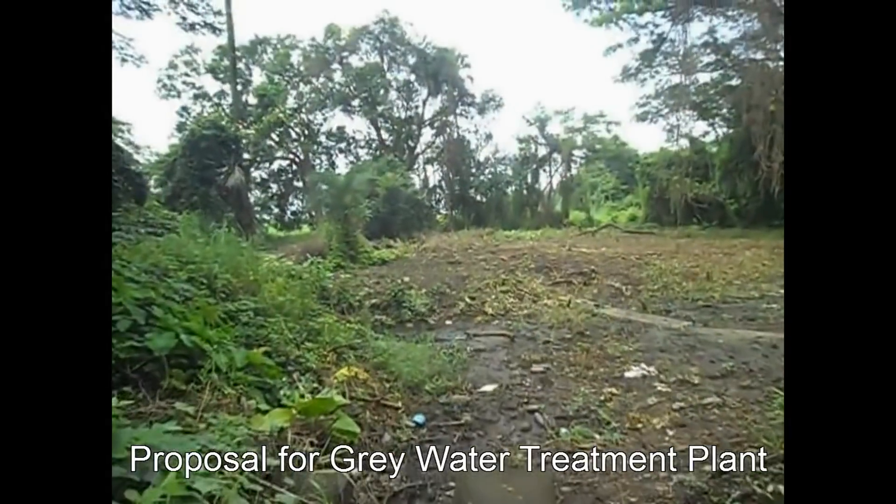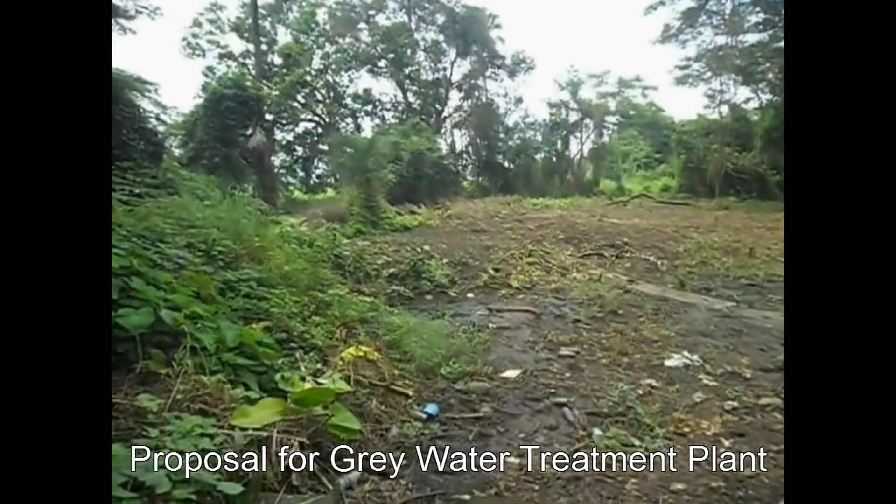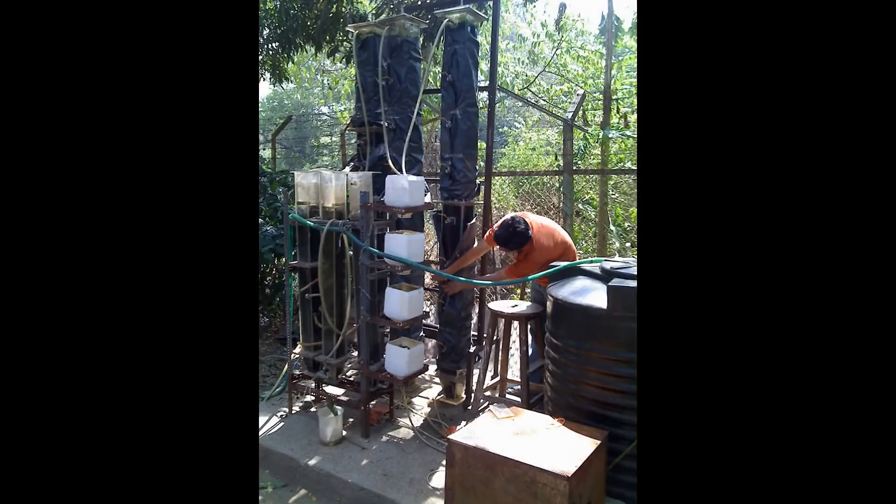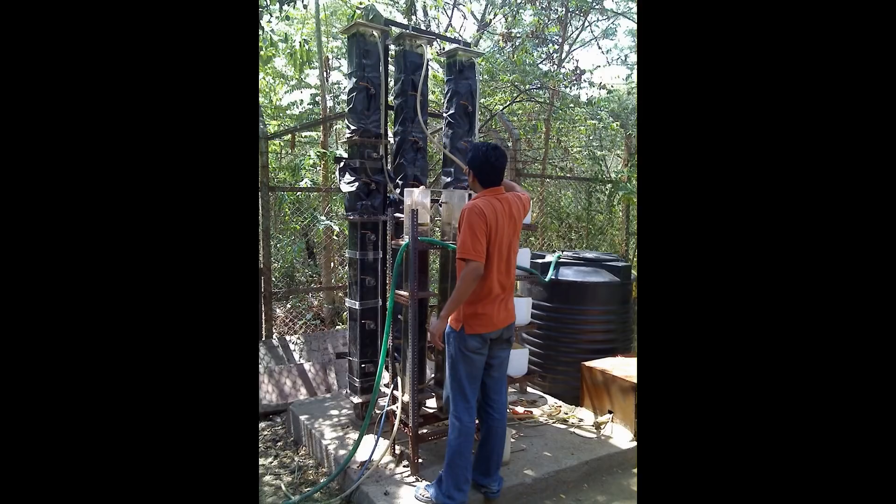Considering the large quantity of grey water that is generated in IITB, we propose an upflow anaerobic sludge blanket reactor as well as a wetland treatment plant that could be installed to treat the grey water and then discharge it into Powai Lake, thereby saving the pumping cost.